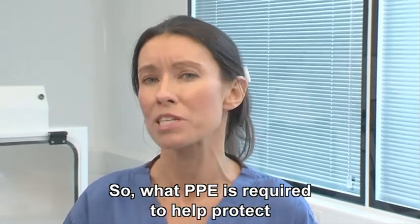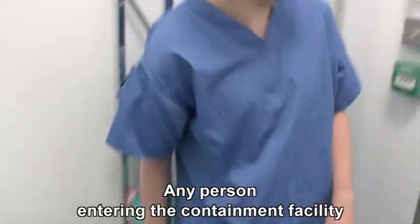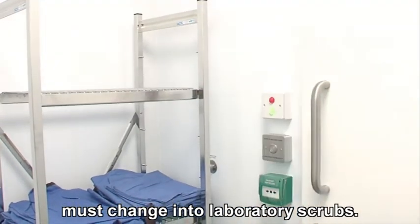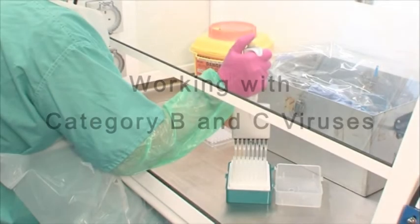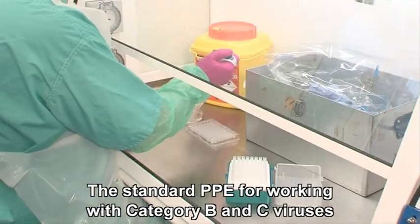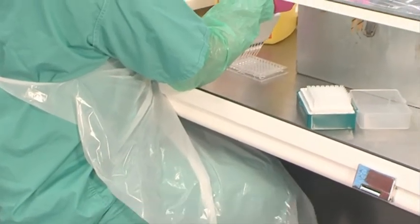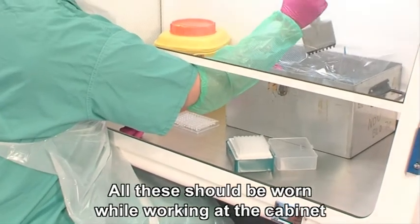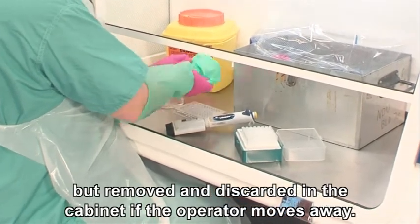So what PPE is required to help protect against each category of virus? Any person entering the containment facility must change into laboratory scrubs. The standard PPE for working with category B and C viruses in the containment laboratory includes a disposable apron, oversleeves, and disposable gloves. All these should be worn while working at the cabinet, but removed and discarded in the cabinet if the operator moves away.